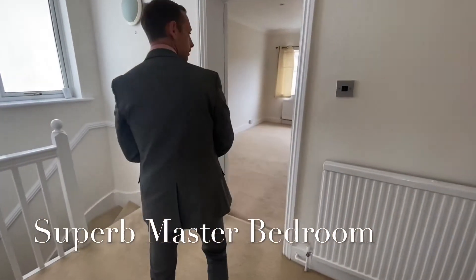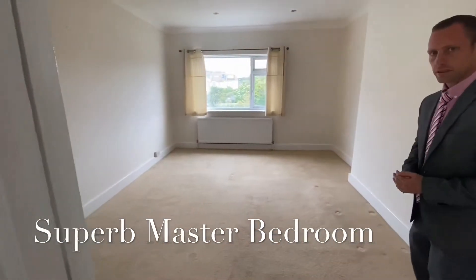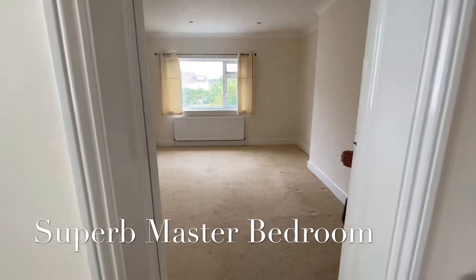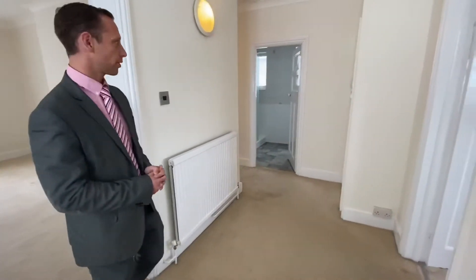Coming through further, you've got a really, really spacious master bedroom, which has got plenty of space for wardrobes. And again, it's also extremely bright.